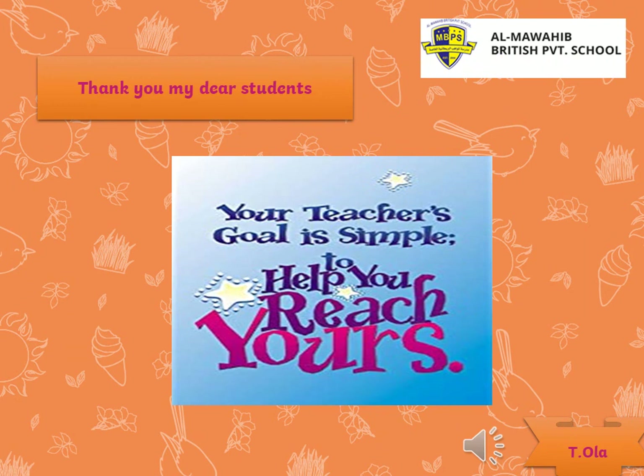We finished our lesson for today. Remember, compound words. Thank you, my dear students. And stay safe. Bye for now.